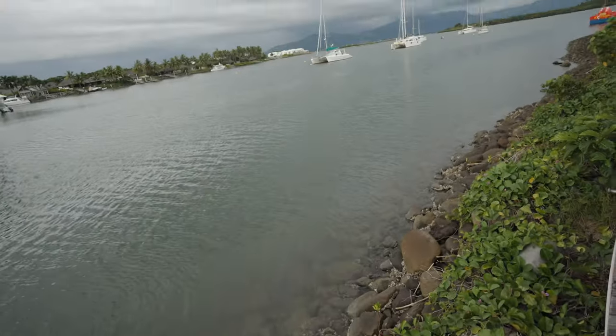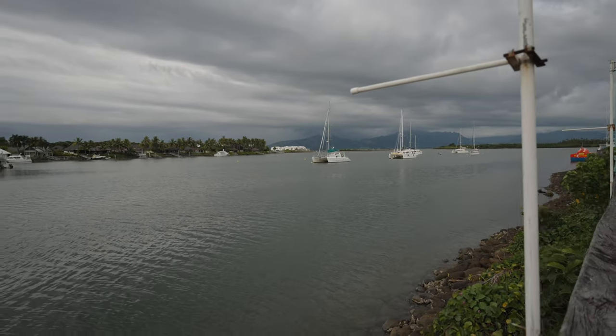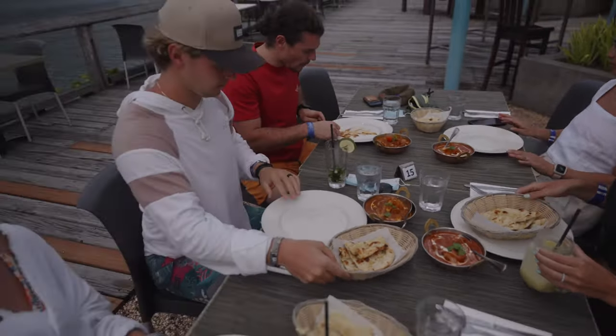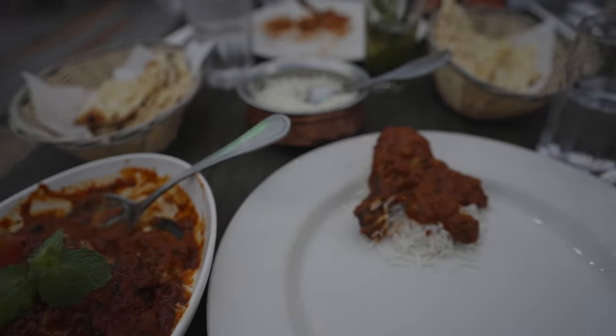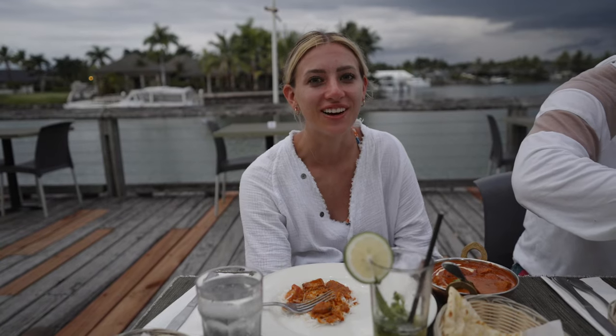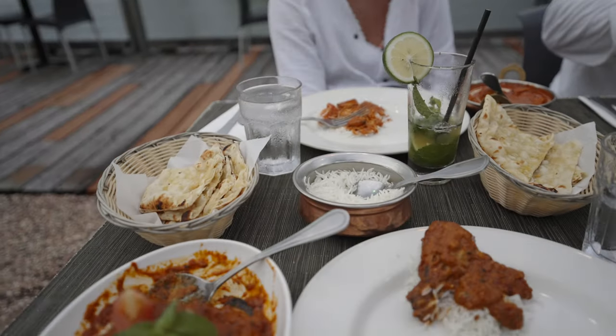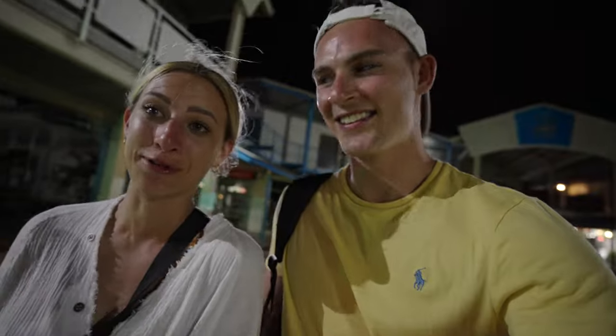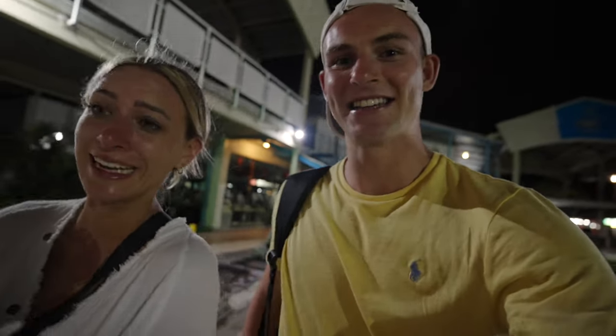After getting off the boat we were starving and ready for the final part of our perfect day. We were told by a lot of people that the best Indian food in all of Nadi was at Port Denaro at a restaurant called Indigo. After a day in the sun, this delicious Indian food really hit the spot. The cruise was perfect, the water was perfect, the snorkeling was amazing, the food was great, and the people were all so nice. Honestly I can't imagine this day being any better. Perfect day.